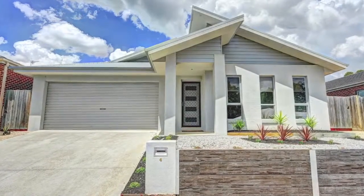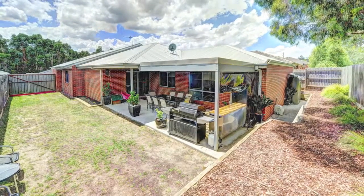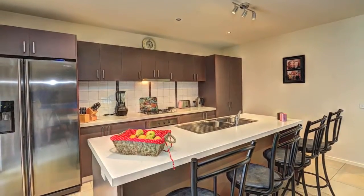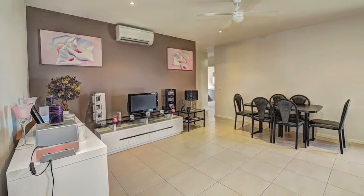Set in landscape gardens, this contemporary and elegant home is designed with architectural flair and innovation. Offering formal living, a brightly designed kitchen with stone benches and quality appliances, and informal family living adjacent to the outdoor entertaining area.